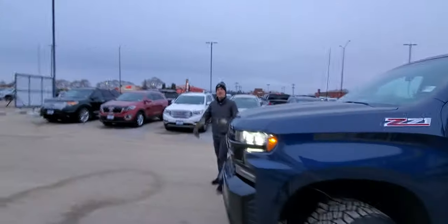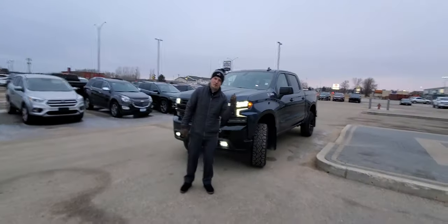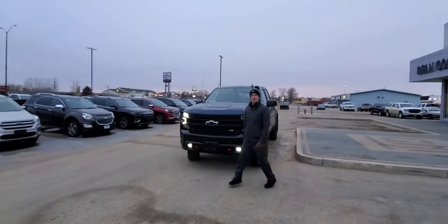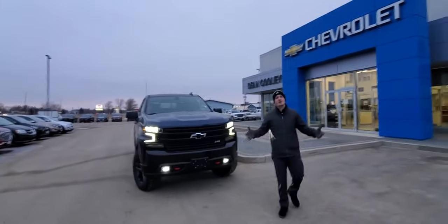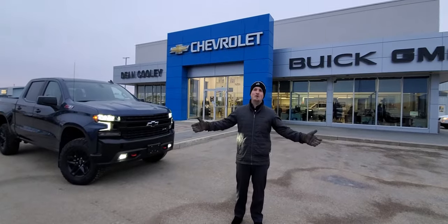So I think I covered everything on this 2021 Chevrolet Silverado LT Trail Boss in North Sky Blue. If you have any questions, give us a call at 204-638-4026, you can take a look at it online at deancoolegm.ca, or come and see it live in person at 1600 Main Street South in Dauphin, Manitoba.